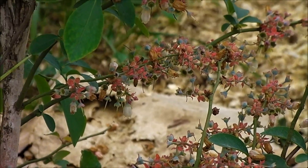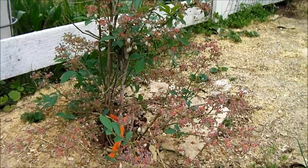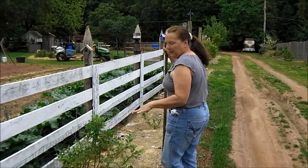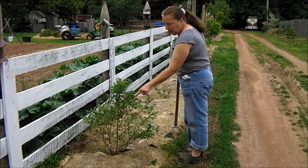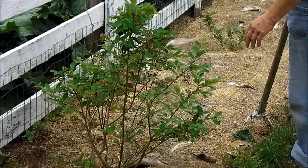Many of these bushes down here are so full I don't know if they're going to be able to support the weight once those berries begin to mature. Here is one that's an earlier season variety — as you can see those berries are almost fully matured yet still green, and it is pretty loaded as well.